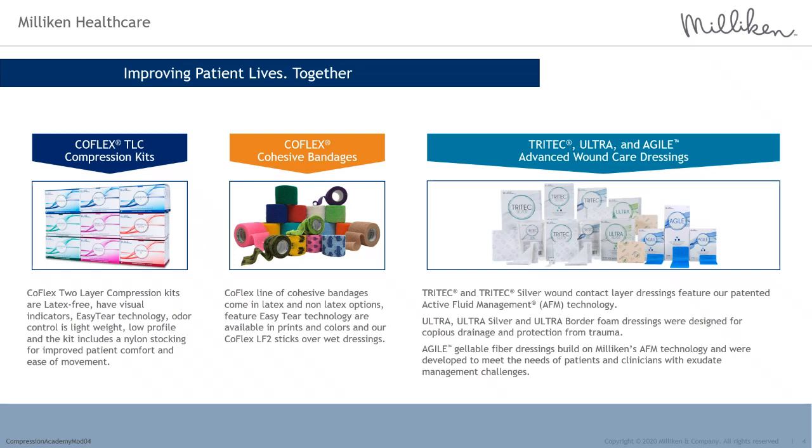In addition to CoFlex TLC compression, Milliken Healthcare offers advanced wound care products developed with moisture management in mind, including Tri-Tech wound contact layer dressings, ultra-foam dressings, and agile gelable fiber dressings. I am pleased to welcome today's speaker, Claire Stephens, Milliken's Clinical Nurse Specialist. Thank you, Claire, for being here today and I will now turn the floor over to you.